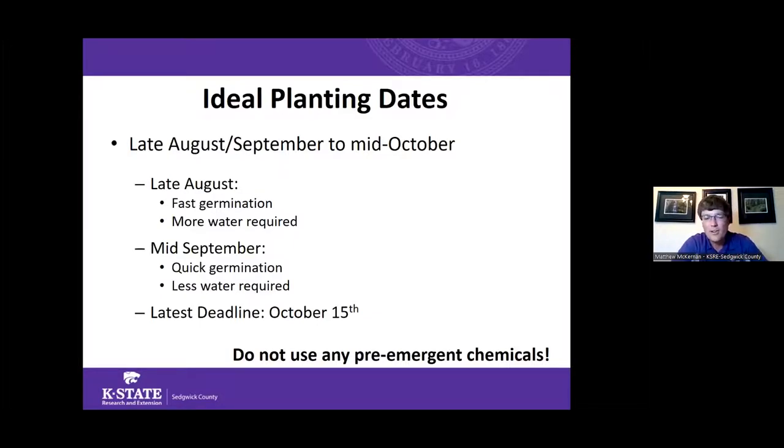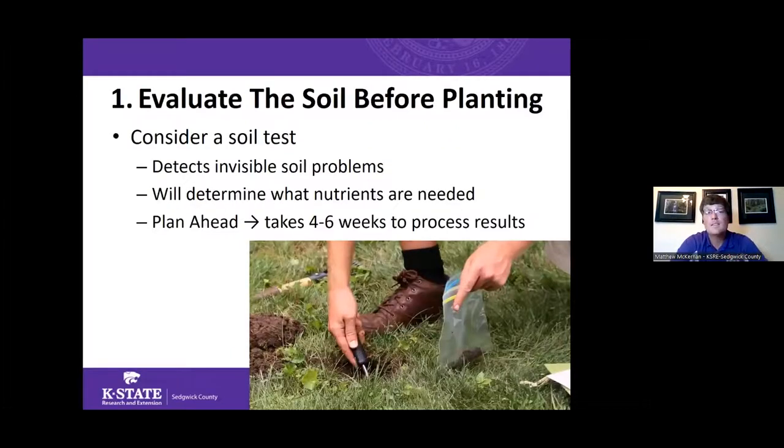We want to try to get lawns planted before October 15th to make sure seedlings have a chance to germinate, grow, and establish a root system before the dead of winter in December, January, and February when they won't grow well. If planting new grass seed this fall, one of the first things to consider is a soil test — a way to detect invisible problems in our soil that we can't see just by looking at it.